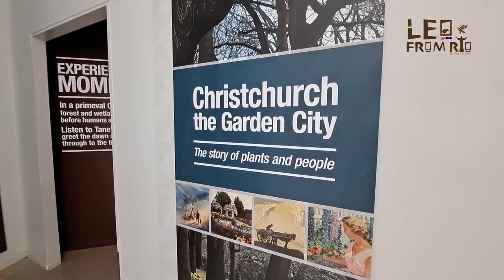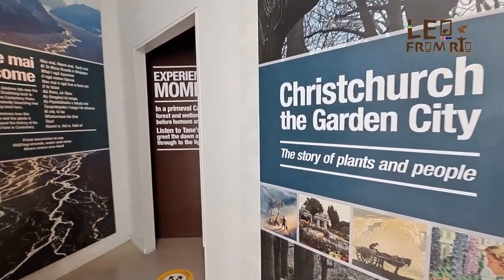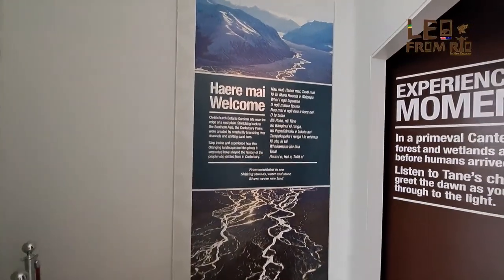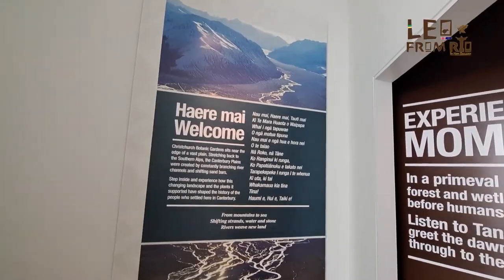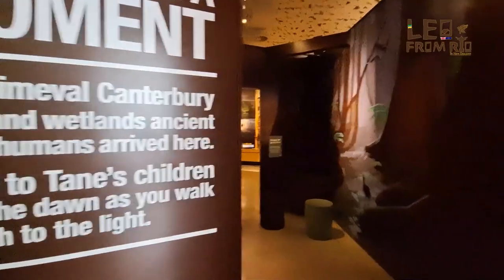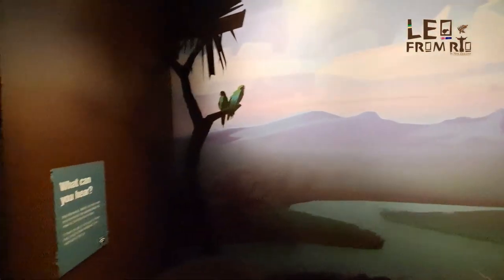Now we're going to the museum — one of the experiences here of the botanical garden. The Canterbury area — here, in fact, this area was a swamp, right? Because of the rain and the geological features, the water inundated areas. So we started showing how it was.